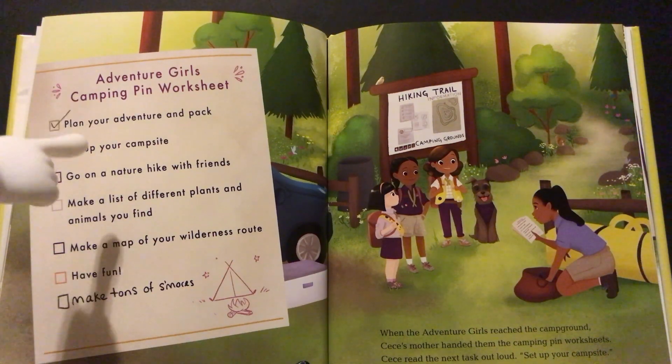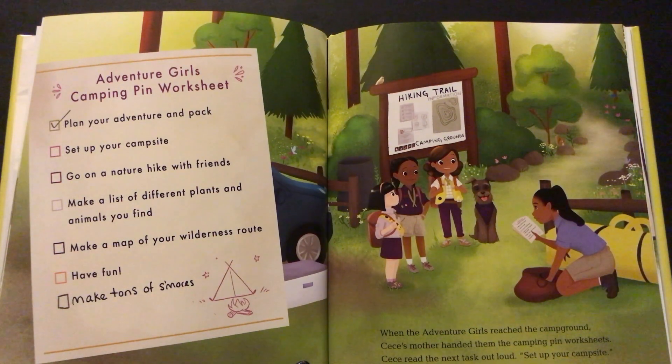Adventure Girls Camping Pin Worksheet: Plan your adventure and pack — check. Set up your campsite. Go on a nature hike with friends. Make a list of different plants and animals you find. Make a map of your wilderness route. Have fun. Make tons of s'mores.